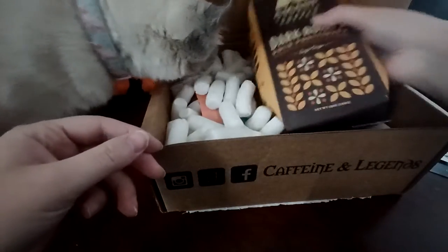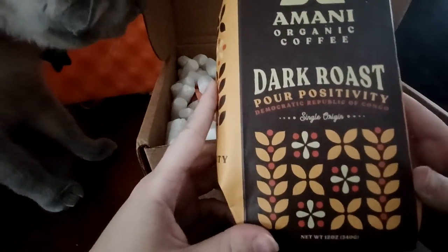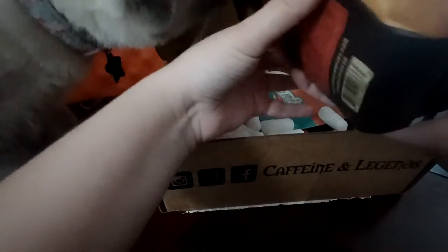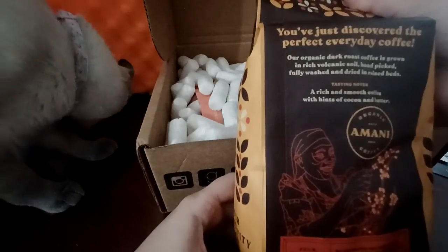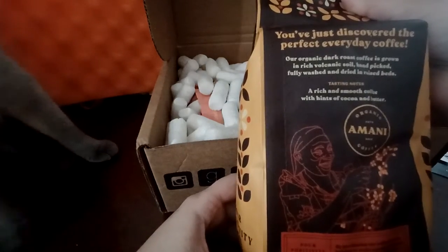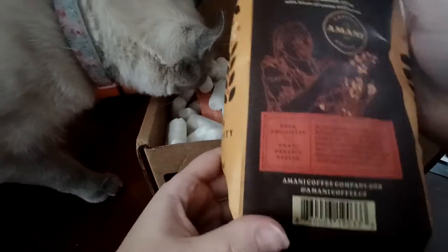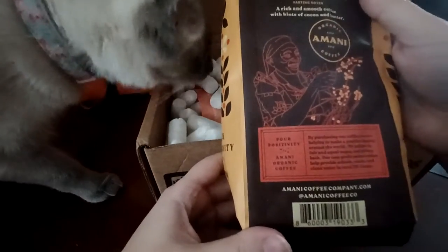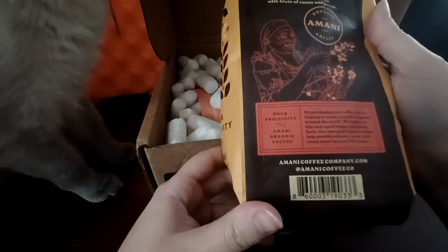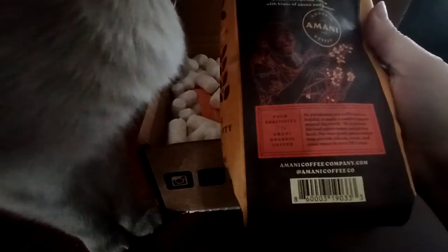Our first coffee is by Imani Organic Coffee. It is their dark roast Pour Positivity, from the Democratic Republic of Congo. You just discovered the perfect everyday coffee. Our organic dark roast coffee is grown in rich volcanic soil, hand-picked, fully washed, and dried in raised beds. Tasting notes: a rich and smooth coffee with hints of cocoa and butter. Sounds really good. I really like dark roast coffee, so I'm really into this. By purchasing our coffee, you are helping to make a positive impact around the world. We believe in fair and equal wages and giving back through our non-profit partnerships.